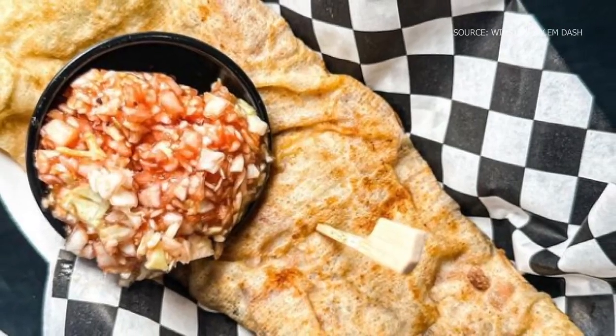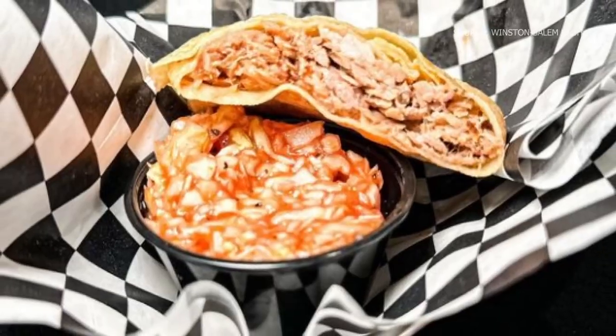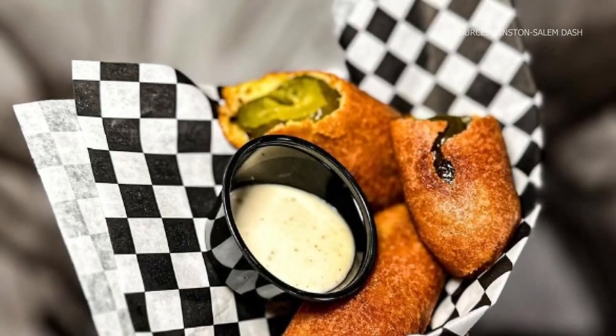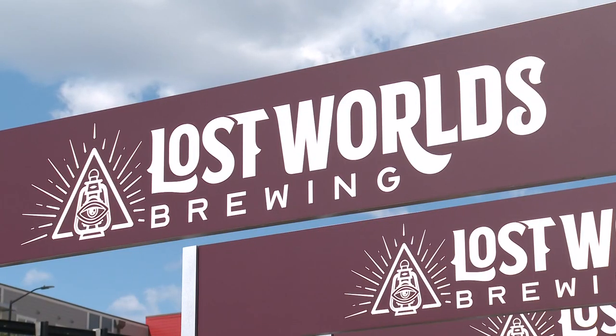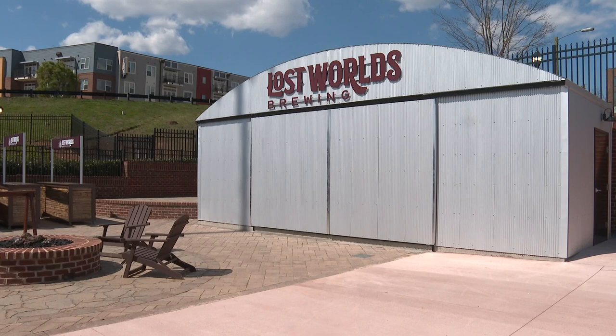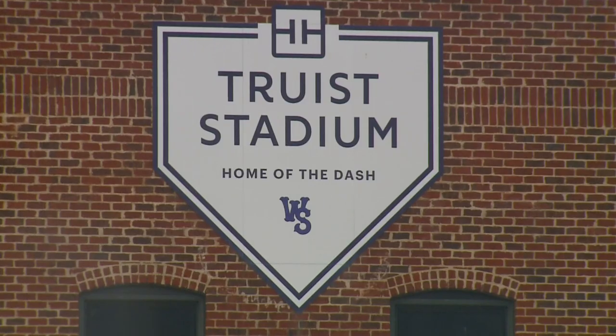The Dash also released 15 new food items this year. There are also a few new bar and seating areas. In left field, there's a brand new bar called the Lost Worlds Brewing Bar. They're building a full beer garden as well, so everyone has a place to hang out near the kid's zone. And there's a new performance center, making it more of a community event center outside of baseball games.